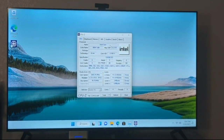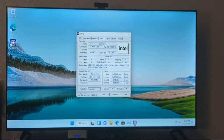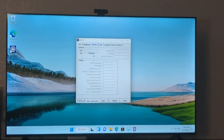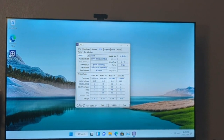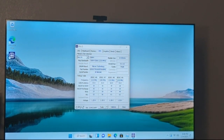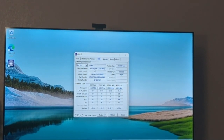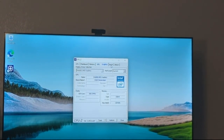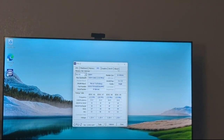Just like Intel Alder Lake — the 12th generation — which is still good. For the memory, it shows 16 gigabytes, and it's Micron Technology and Kingston. It went up from 2400 — I'll just have to try it a bit more and see if I can get it up to 4800.